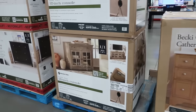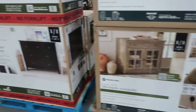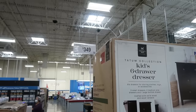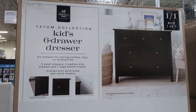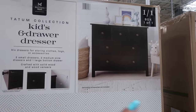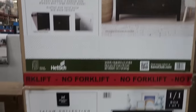Over here is a $399 35-inch console. And there's a kids' six-drawer dresser for $350 in dark wood — six drawers for storing clothes, toys, and accessories. You have three small drawers, two medium-sized, plus one large one at the bottom. Very nice.